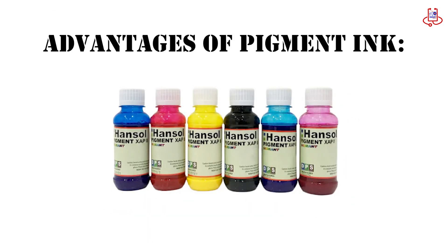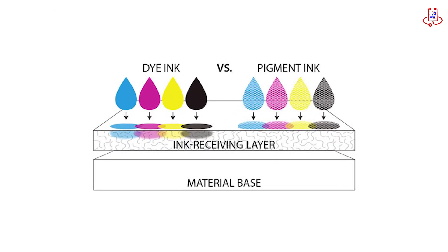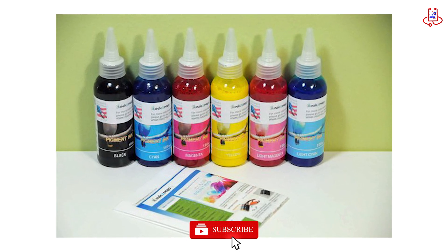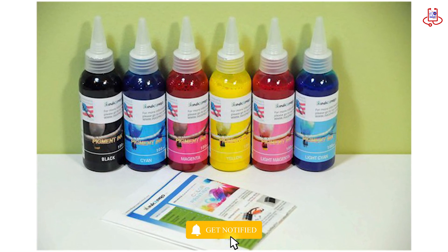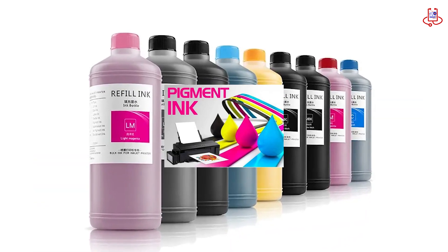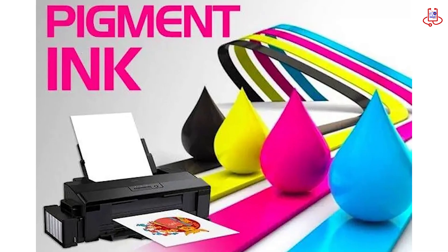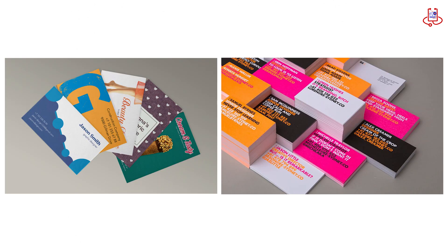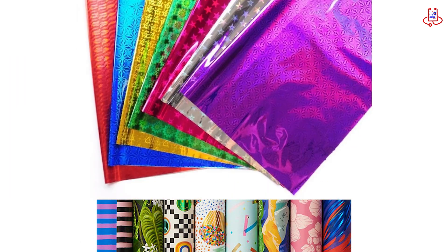Advantages of pigment ink. First, durability and resistance — pigment ink is water-resistant and won't fade easily, keeping your prints looking good for a long time. Second, high quality and detail — it creates very detailed prints, which is great for important documents and art. Third, versatile media compatibility — it works well on matte paper, art paper, and even plastics.